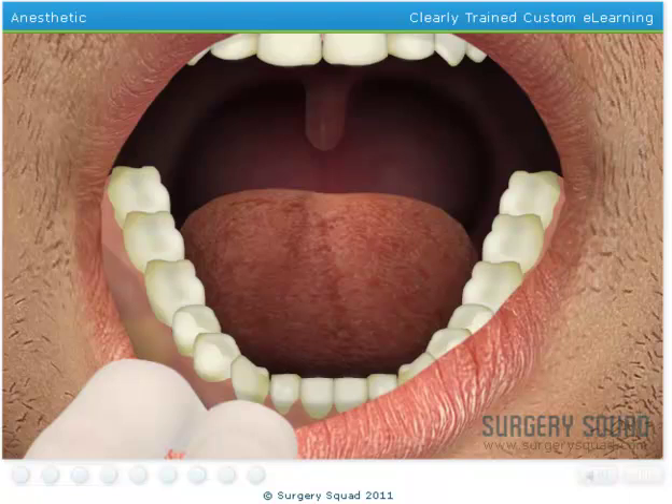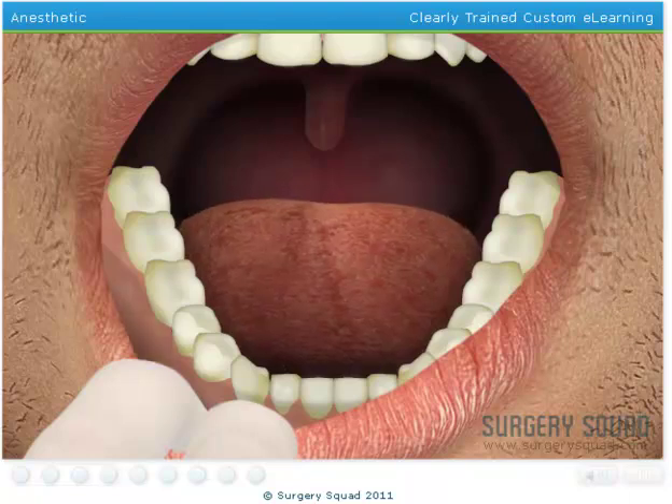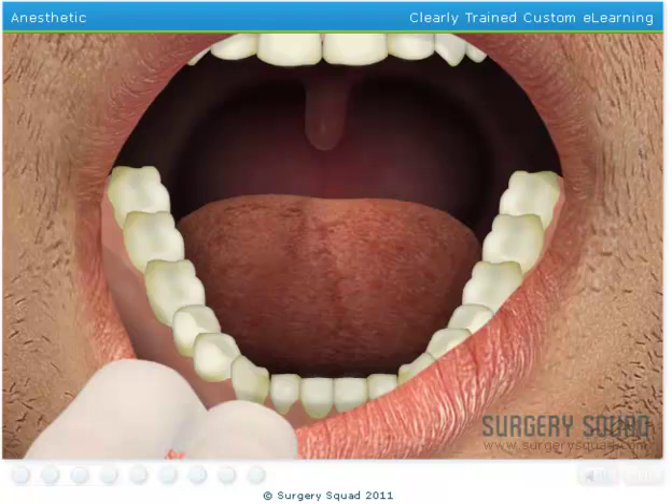Next, we can inject the local anesthetic. After the local anesthetic has taken effect, the area should become numb for a few hours. Use the syringe to inject the local anesthetic into the patient's gums, just below the tooth we'll be performing the root canal treatment on.